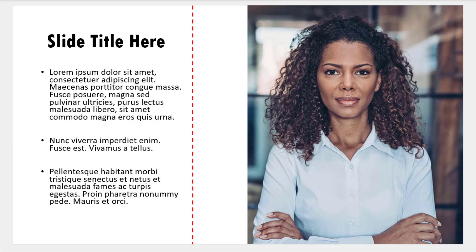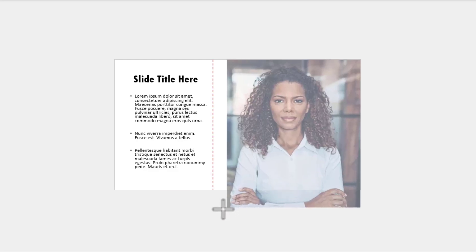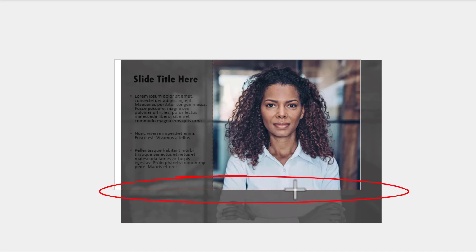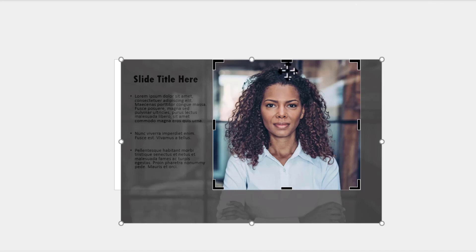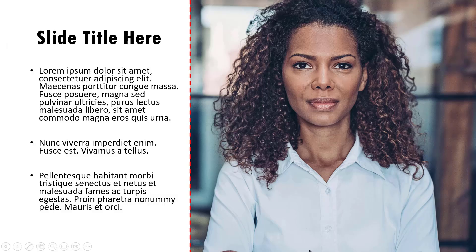A much better way to approach the same task is to zoom out a little bit, then select the picture, hold the Shift button down, and click and drag from the corner until you reach the distance you want. Then you can crop it until you are able to see the bottom edge of the slide area. If you want to readjust this, select the picture again, go to crop, and move it up to change the area that is cropped. When you click outside, you can see that the picture looks way better.